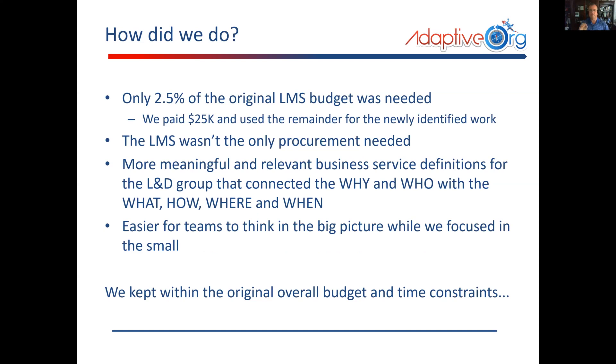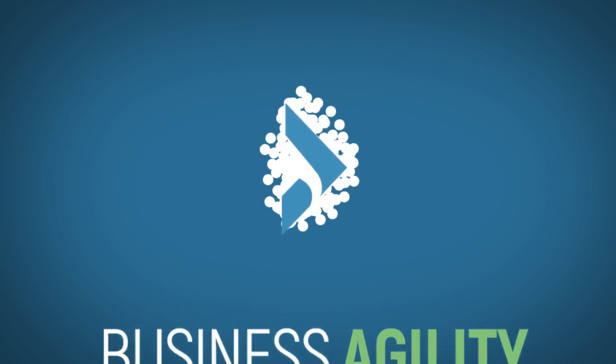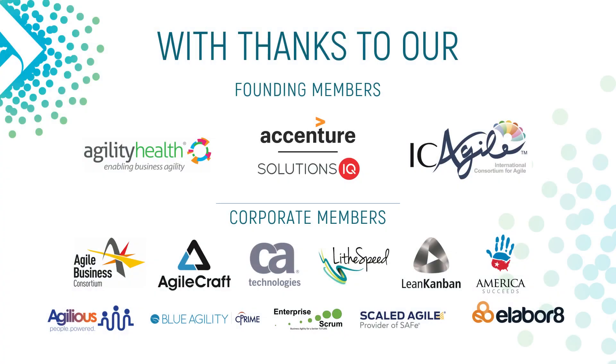The quick final point: the architecture and standards issue, tied to the million dollars for the LMS, would have caused us to spend the full one million had we not been able to get past that issue. Instead, we ended up spending two and a half percent of the original budget for the LMS. We actually delivered within the original time, the original money, and we also delivered a lot more.